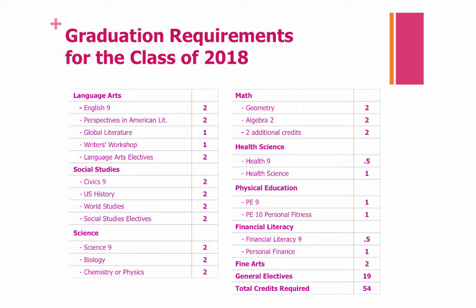In Health Science, you need a half a credit from Health 9 and one credit of Health Science. In Physical Education, you need one credit from PE 9 and one credit from PE 10. In Financial Literacy, you need a half a credit from Financial Literacy 9 and one credit of Personal Finance. You need a total of two Fine Arts electives and 19 General Electives. All of these add up to a total of 54 required credits.